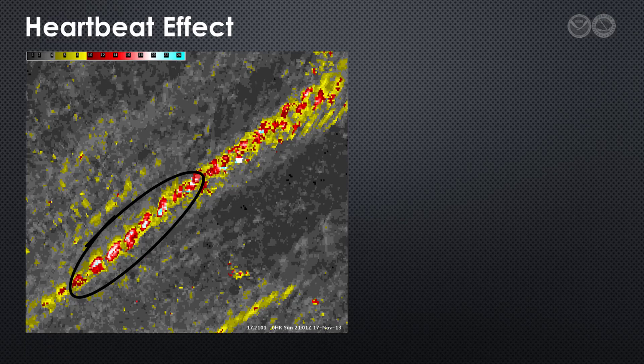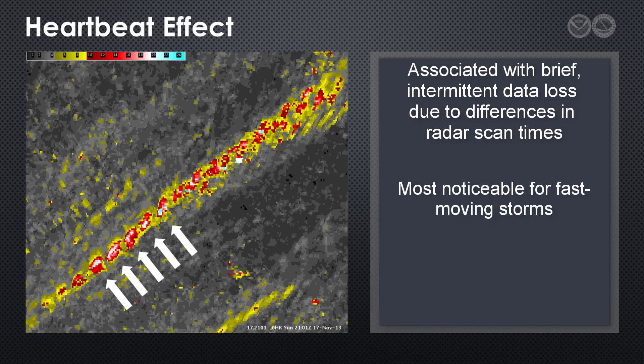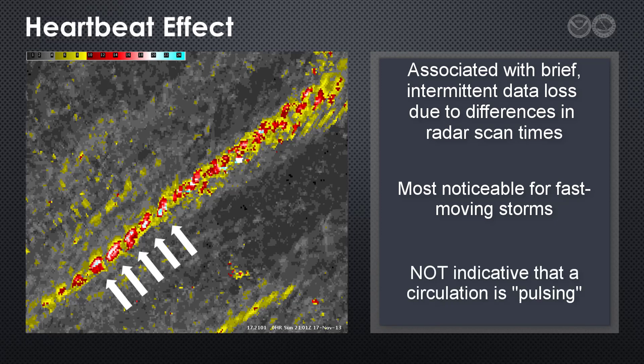One final artifact of interest with respect to this product is the occasional appearance of gaps in the circulation track plots. This pattern, sometimes called the heartbeat effect, is associated with brief intermittent loss of data due to differences in scan times between adjacent radars. It's most noticeable for fast-moving storms or when only one radar is sampling the storm system. The key thing to remember is that the heartbeat effect is not indicative that a circulation is pulsing — it's simply a consequence of discontinuous sampling.